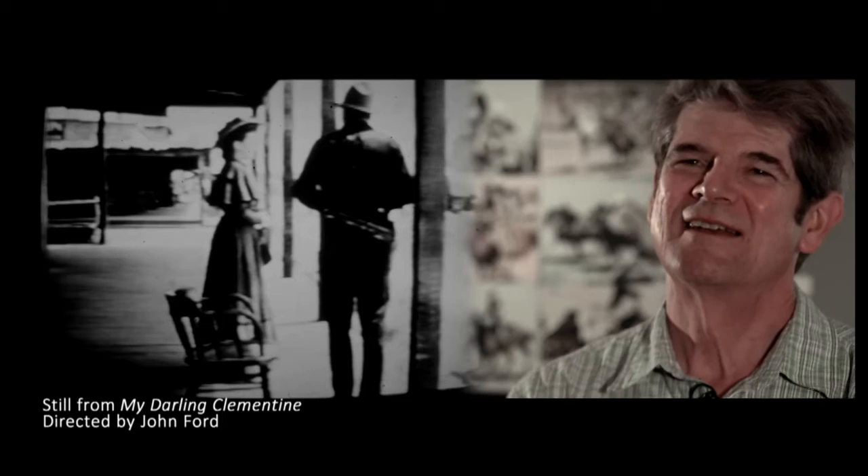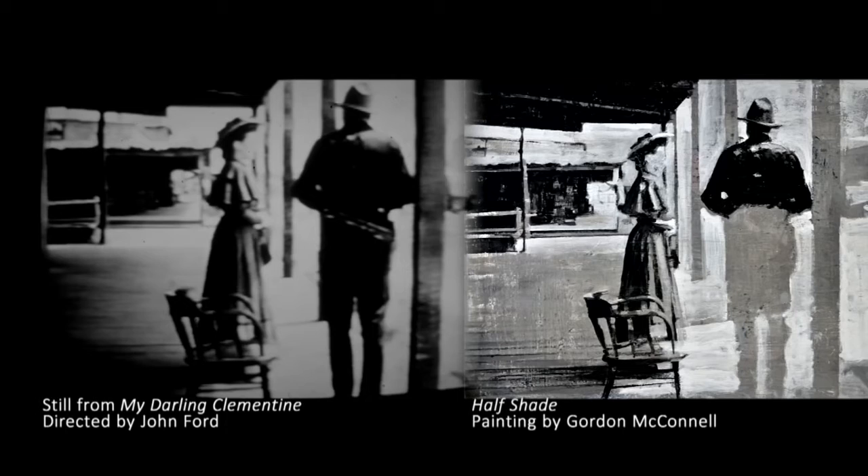And this woman — she's a schoolteacher — is bringing civilization to Tombstone. I build the skeleton and armature of the paintings fairly systematically, putting down the middle tone gray and then a lighter tone of gray for the highlights, and then working in the darker tones for the shadows and the solid forms of the chair and the figures.